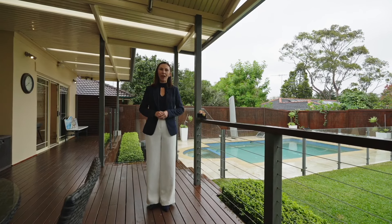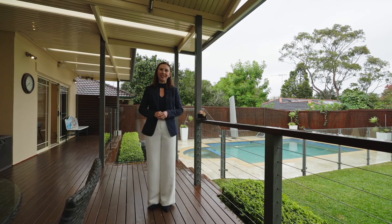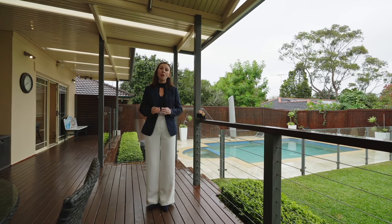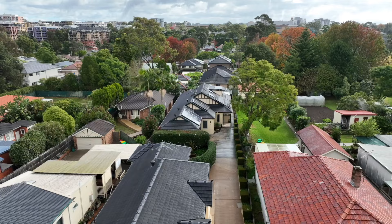Hello, I'm Belinda Edwards from Ray White Upper North Shore. Welcome to one of Waitara's hidden gems — a charming cottage whose facade blends with stylish modern interiors, right in the hub of it all. This home is a rare find. Come and take a look.